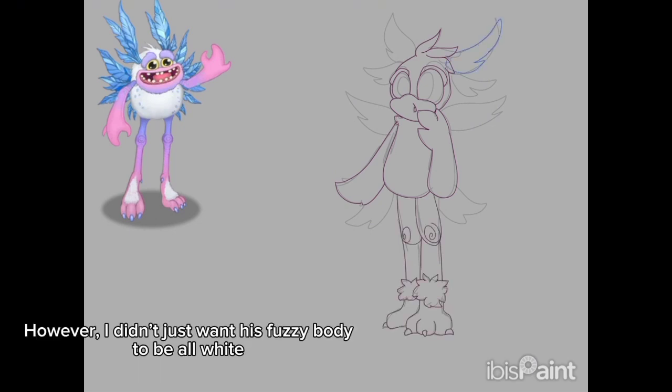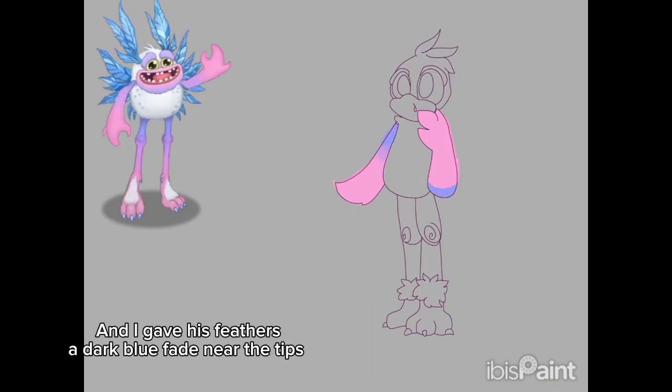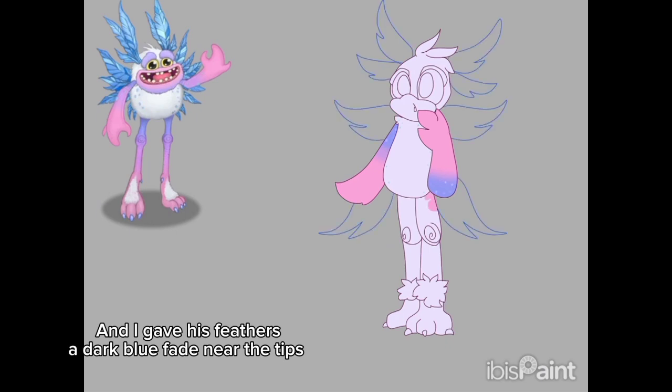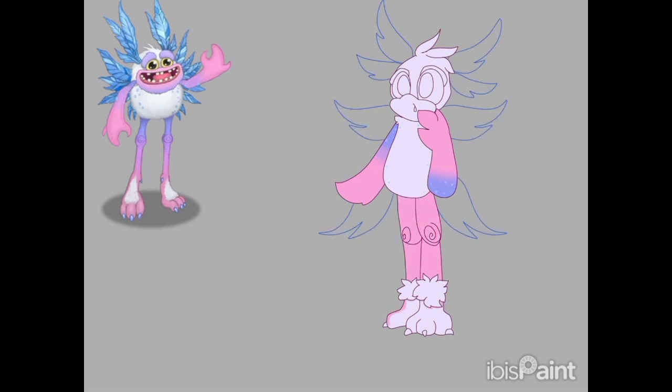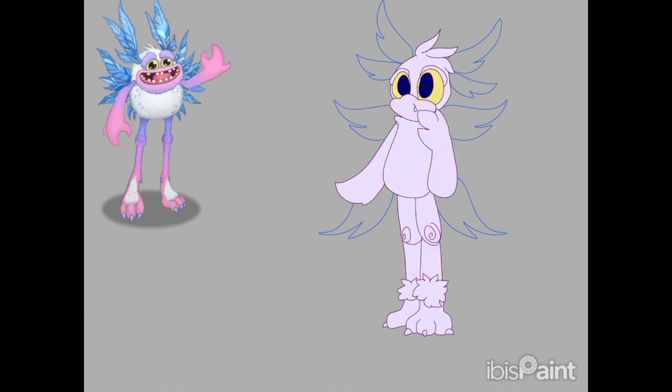However, I didn't just want his fuzzy body to be all white. So I colored it a lightish purple, and I gave his feathers a dark blue fade near the tips. Don't have much to say about him, so enjoy the rest of the speed paint.